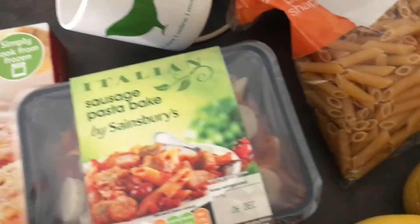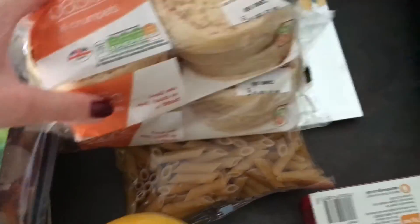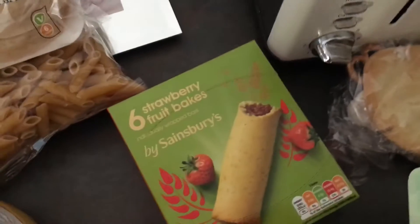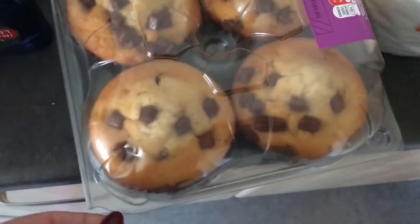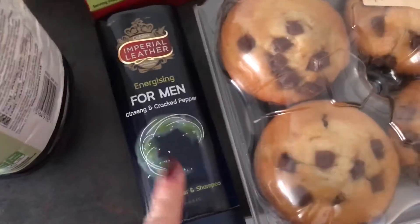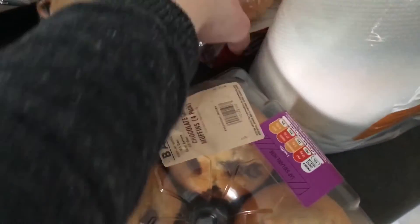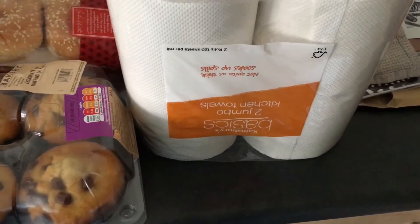Two sausage pasta bakes, a honeydew melon, two bottles of squash — apple and blackcurrant, and orange — and then just a normal bag of pasta. Two packs of crumpets, some strawberry fruit bakes, the kids really like those. Some Tilda kids vegetable and wholegrain rice, some muffins. Phil wanted some shower gel so I've gone for Imperial Leather. I've got some burger buns and then just kitchen roll and toilet roll.